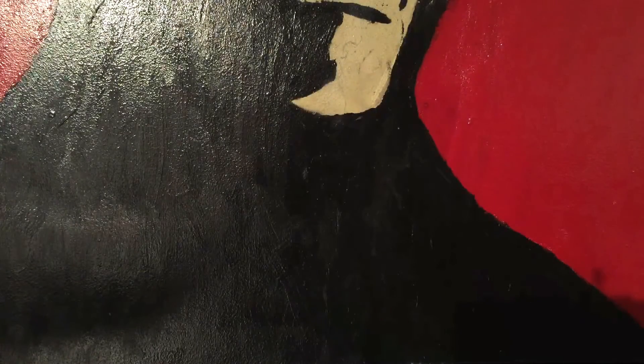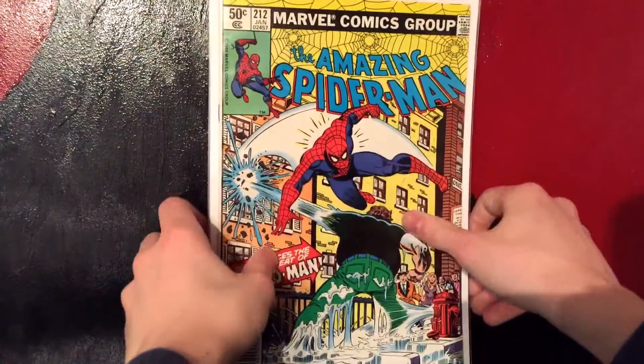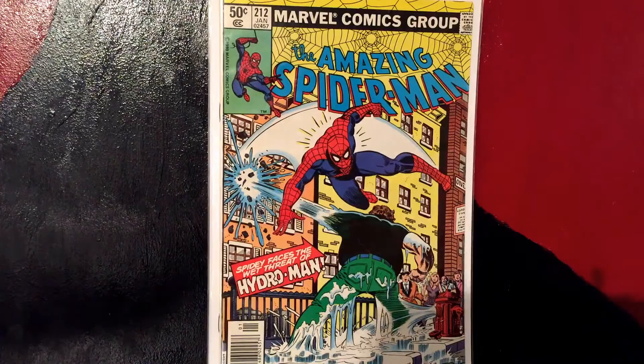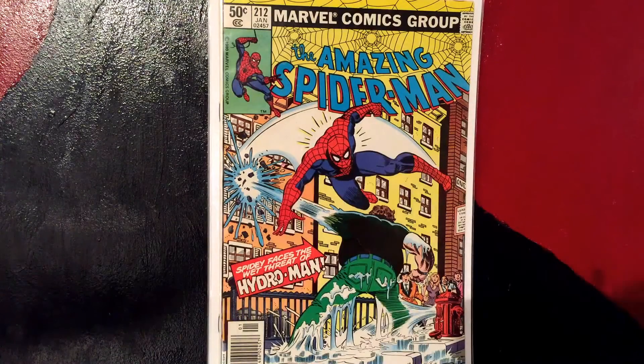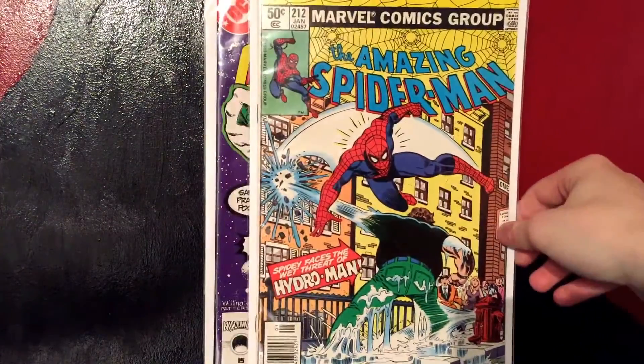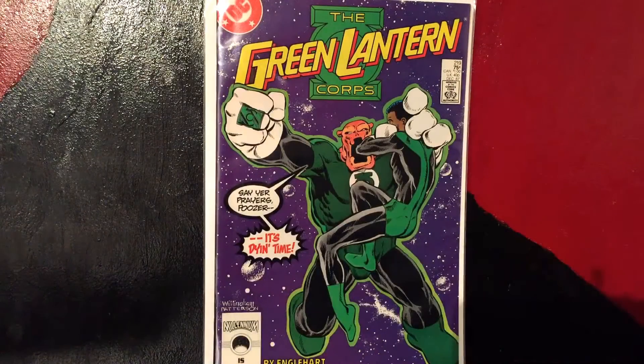The next stack of books — this is Amazing Spider-Man #212, it was only $7.99. It's the first appearance of Hydroman. Hydroman is actually very nostalgic for me because when I was younger I used to watch the Spider-Man 90s cartoon on VHS — five episodes each — and Hydroman was in one of the episodes that we watched a lot. So for $7.99, I'll definitely pick up the first appearance of Hydroman.